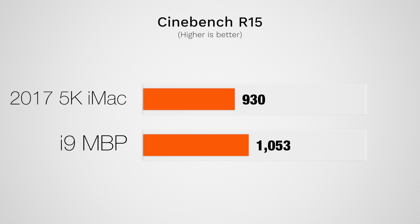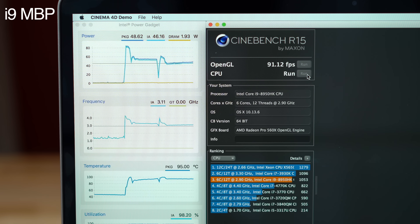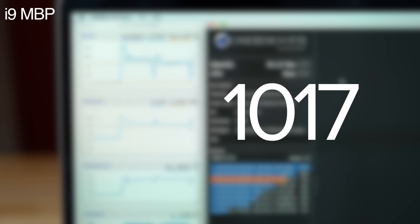So how do those high MacBook Pro benchmarks translate into the real world? Starting with Cinebench R15's CPU test, the MacBook Pro outperforms the 5K iMac — but that was a quick test that doesn't account for thermal throttling. While testing four runs back to back, the lowest score we saw was 979 due to throttling, with an average score of 1017.